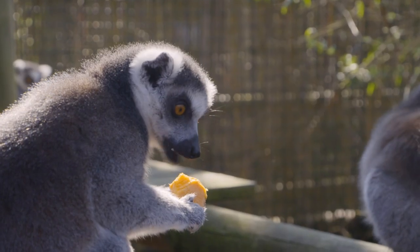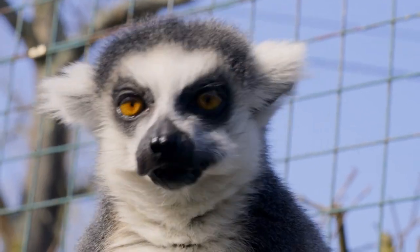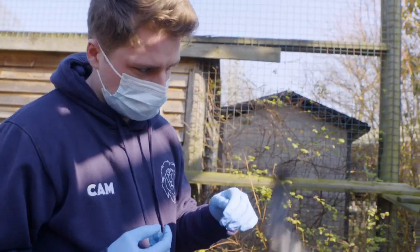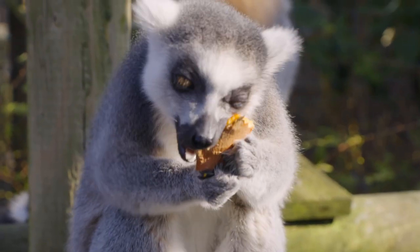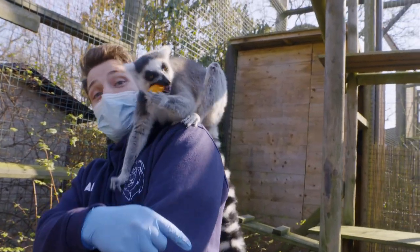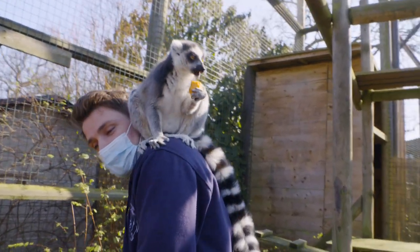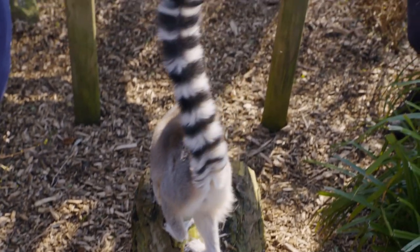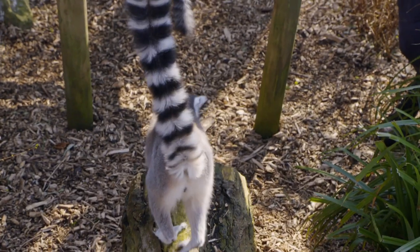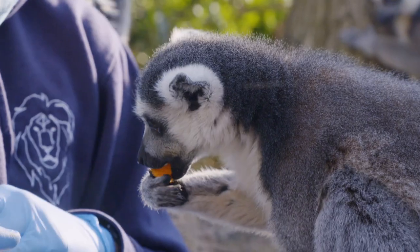They eat fruit, leaves and flowers and, like all lemurs, come from the tropical forests of Madagascar off the coast of Africa, and are found nowhere else on earth in the wild. Ring-tailed lemurs have these awesome tails, which gives them the name, and they all have 13 rings around them. When they go out foraging, they'll perk their tails up high above them so it's easy for them to find each other in the forests.